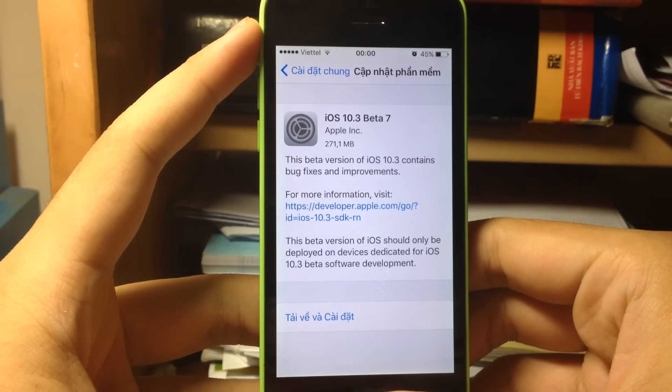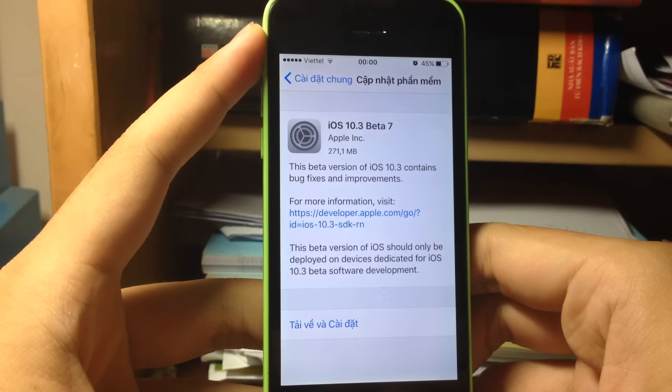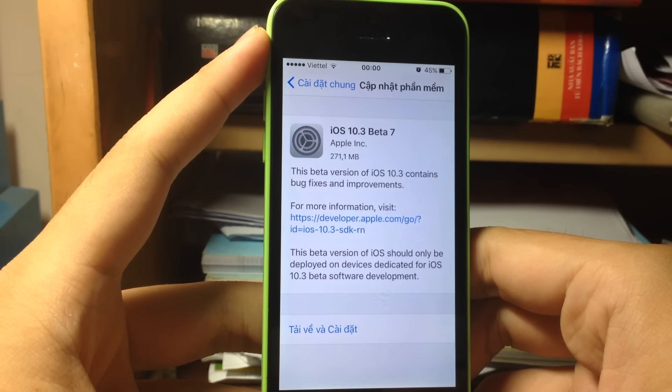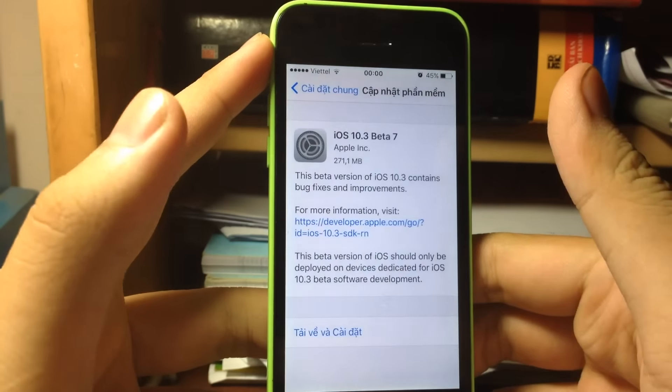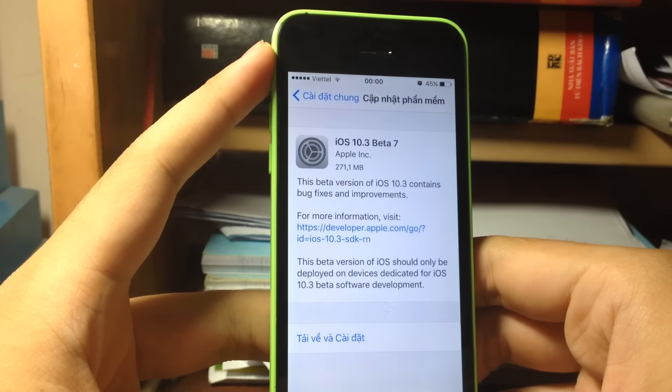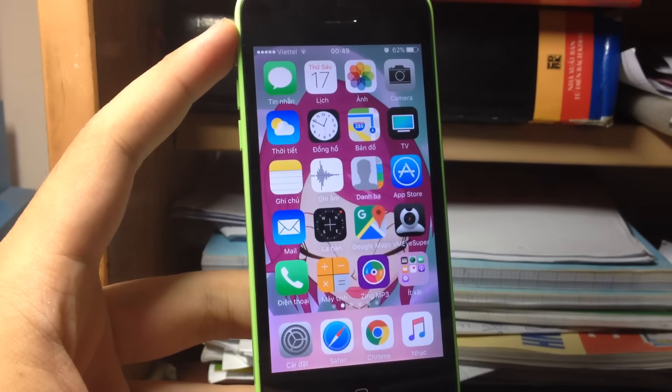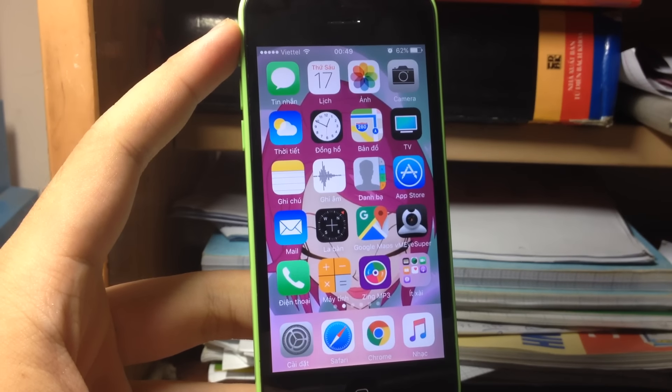Today Apple released iOS 10.3 Beta 7, just 4 days after Beta 6. Apple likely released it this fast because of a security fix, but you may also expect some performance and bug fixes.